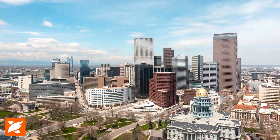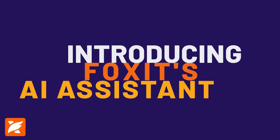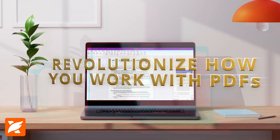In today's fast-paced world, efficiency is paramount. Introducing Foxit's AI Assistant, the groundbreaking integration that revolutionizes how you work with PDFs.